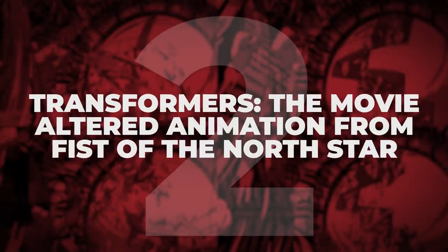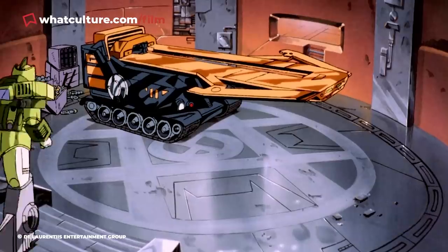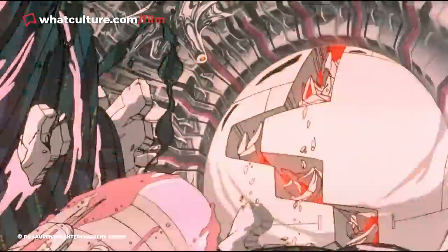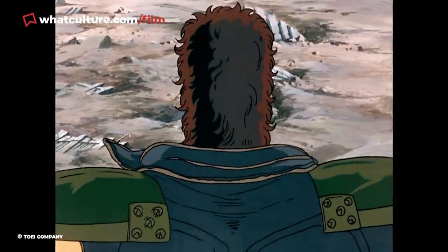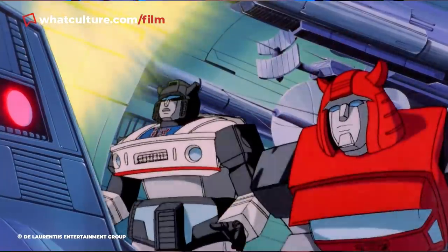Number 2: Transformers the Movie altered animation from Fist of the North Star. If Disney catches all the flack for recycling animations to save money, they're certainly not the only ones. Toei Animation were also caught out while producing 1986's Transformers: The Movie. The scene where Unicron devours a planet contains a distinctive shot of Unicron that is actually a variation on an extremely similar visual from Fist of the North Star, another Toei animated film released just five months earlier. Releasing in the blurry VHS era of 1986, Toei presumably figured nobody would ever notice — or that people would one day scan through high-resolution re-releases frame by frame. But of course they did, and when viewed side by side, the similarities are pretty impossible to dispute.